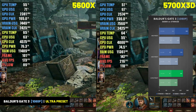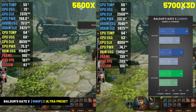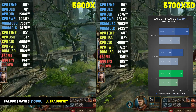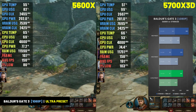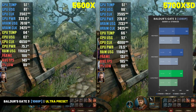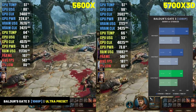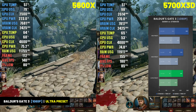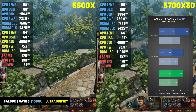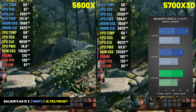However, in Baldur's Gate 3, we see the first title where the 5700X 3D delivers a substantial increase in performance. At the ultra preset, the 5700X 3D and RX 7800 XT delivered an average of 169 FPS with 1% lows of 87 FPS — a 30% increase in average frame rate and a 7% increase in 1% lows over the 5600X, which averaged 130 FPS at ultra with 1% lows of 81 FPS.